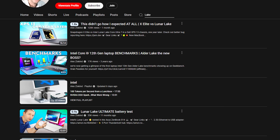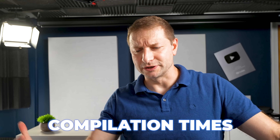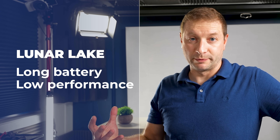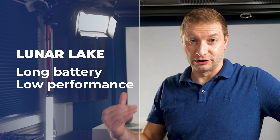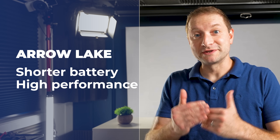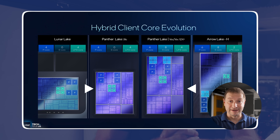I've tested a bunch of Lunar Lake and Arrow Lake stuff on the channel — software developer tests, compilation times, run times, and LLMs. The same thing kept occurring: Lunar Lake was very underpowered performance-wise but the battery lasts a long time, while Arrow Lake uses a lot of power but the performance is actually really good. Panther Lake is supposed to combine those two things in one chip.